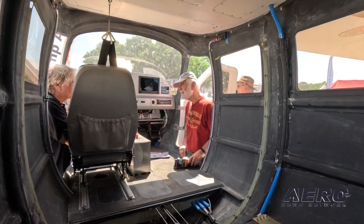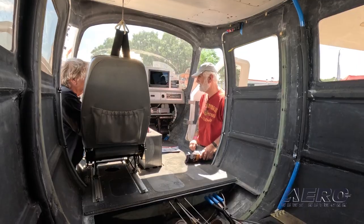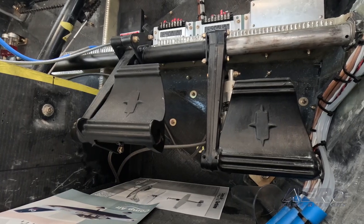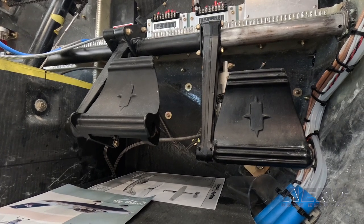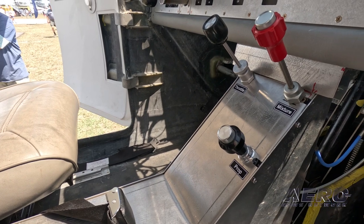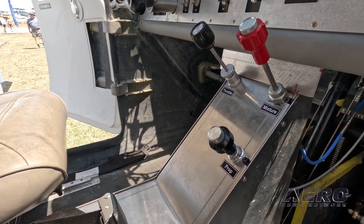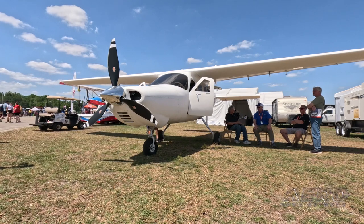Where do you go from here? How much of a development program still remains, and when will we see kits going out the door? We can build kits now — we have full production. As far as development, there's a punch list I have to take care of. The airplane flies remarkably well, and you're going to find out soon. I'm always impressed flying this airplane, how well it flies. You design it, you build it, and you pray — and it's there. It's great.